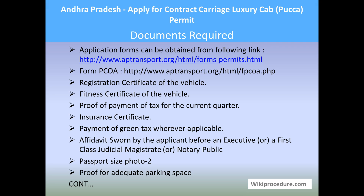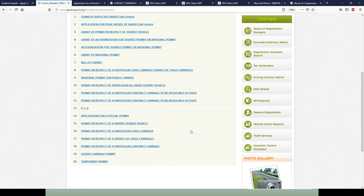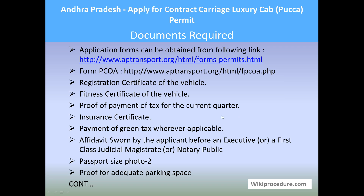Let us see the documents required for this procedure. Application forms can be downloaded from the link provided here — this is for forms related to permits — and the exact form PCOA can be downloaded from the direct link provided. I will show you both links. Download, print, and fill the form for applying. You need the registration certificate, fitness certificate, proof of payment of tax for the current quarter, insurance certificate, payment of green tax wherever applicable.